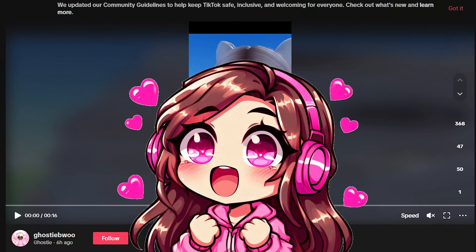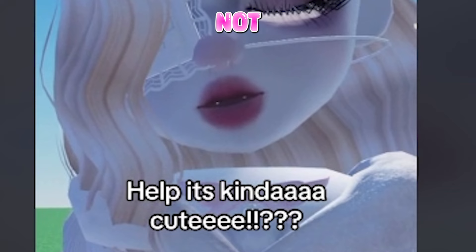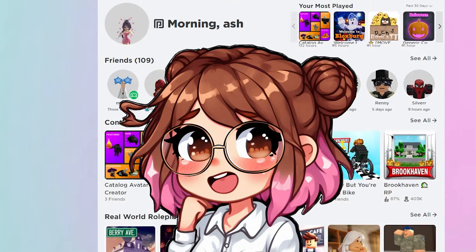Another TikTokker even posted saying, 'Oh my gosh, I think they have face cam on and it's so adorable.' Their neck is like not even connected — it's just floating. But honestly, I kind of like that look. It's giving rec room, you know how the necks are just like two little bodies.